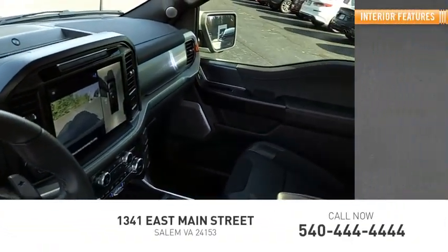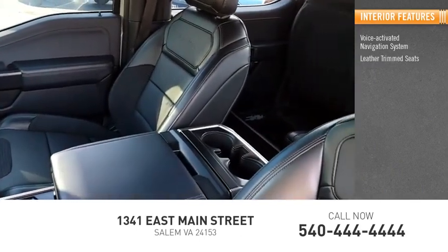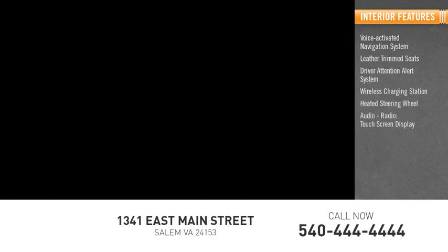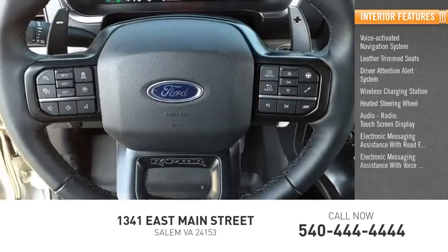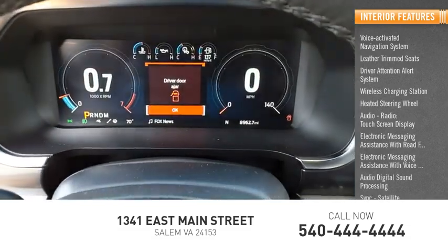Inside you'll find voice-activated navigation system, leather trim seats, driver attention alert system, wireless charging station, heated steering wheel, audio radio touchscreen display, electronic messaging assistance with read function, electronic messaging assistance with voice recognition, audio digital sound processing, sync, satellite communications.